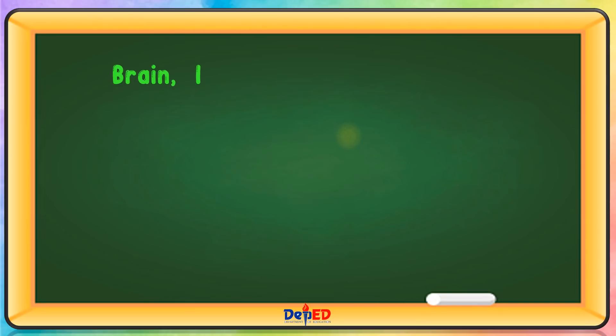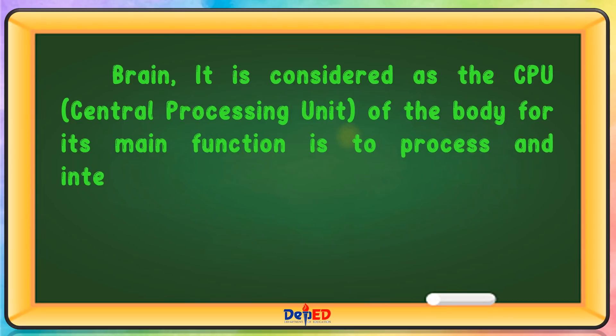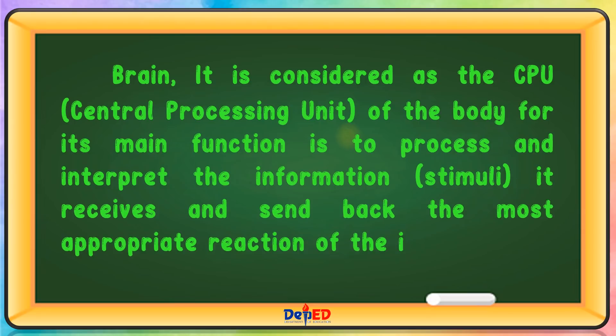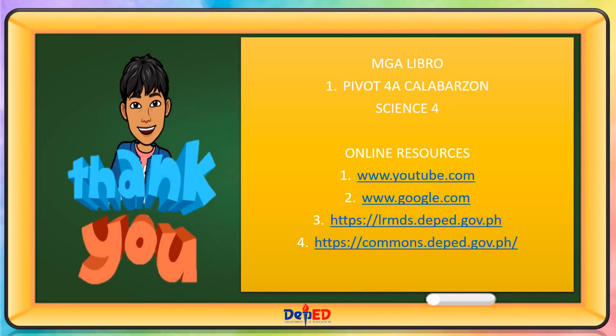Brain: it is considered as the CPU or central processing unit of the body, for its main function is to process and interpret the information or stimuli it receives and send back the most appropriate reaction of the involved body parts. Thank you for watching. Till our next science lesson. Goodbye.